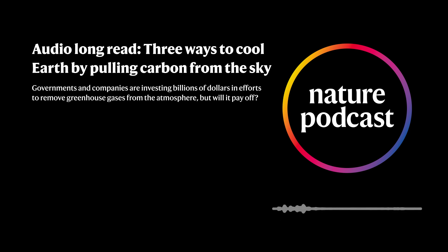Doing so will be neither cheap nor easy. But with the world looking likely to blow past the temperature targets laid out in the 2015 Paris Climate Agreement, a growing number of scientists and policy specialists say that carbon removal will be necessary later this century if humanity is to achieve its long-term climate goals. Governments, utility companies and hundreds of start-up organizations around the globe are now investing billions of dollars into carbon removal strategies that take three broad approaches: sucking carbon directly from the air, altering the oceans to absorb more carbon than normal, and enhancing carbon removal on land.